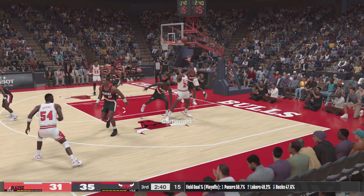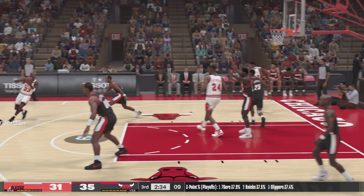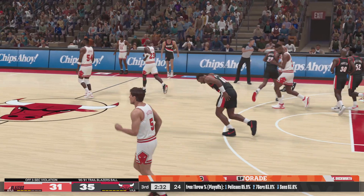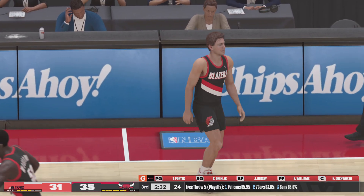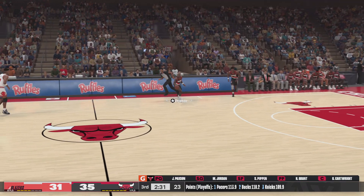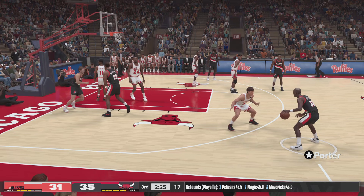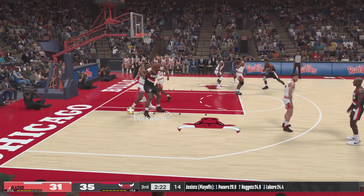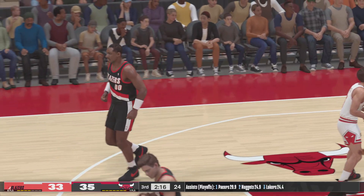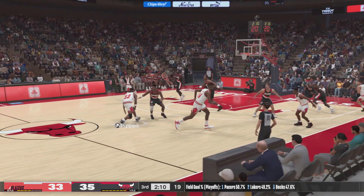Grant outside. Cartwright inside — he's against Williams. And the officials call him for a three-second violation. Vincent checked in for Jordan. The Trailblazers making a change here as well — Ainge checked in. Trailblazers trail by four. Outside Porter — pass to Duckworth — fades away good! And a nice assist from Porter. Porter's got six assists here tonight. You cannot leave him alone like that. Good form on the fadeaway jumper.